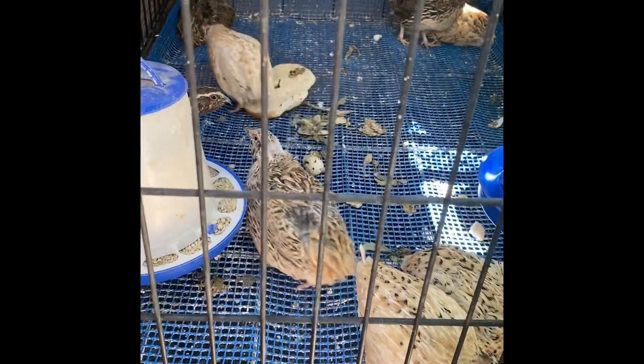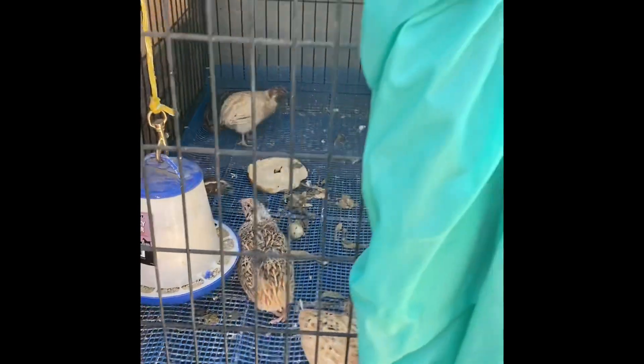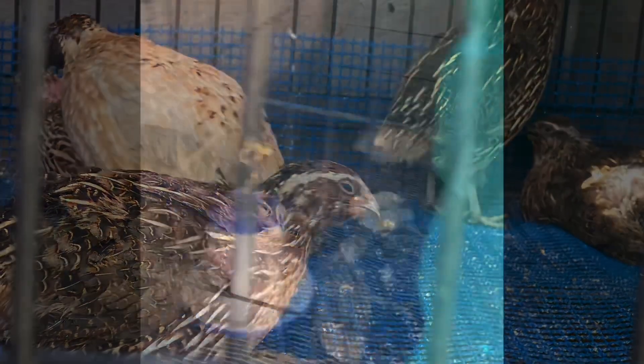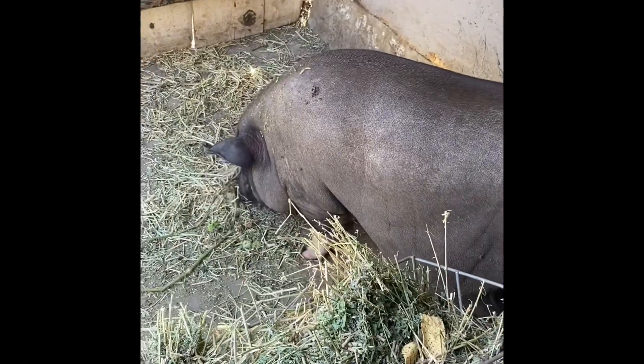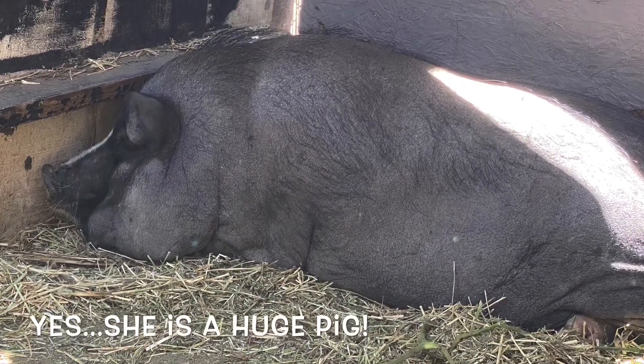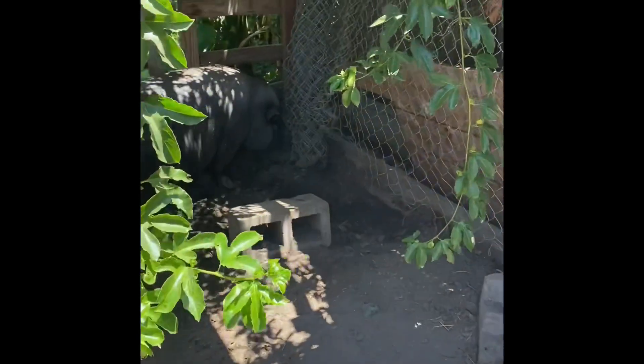All right, over here he's got his quails — he breeds and eats them. Here are the pigs, and there's one hog, and here is another.